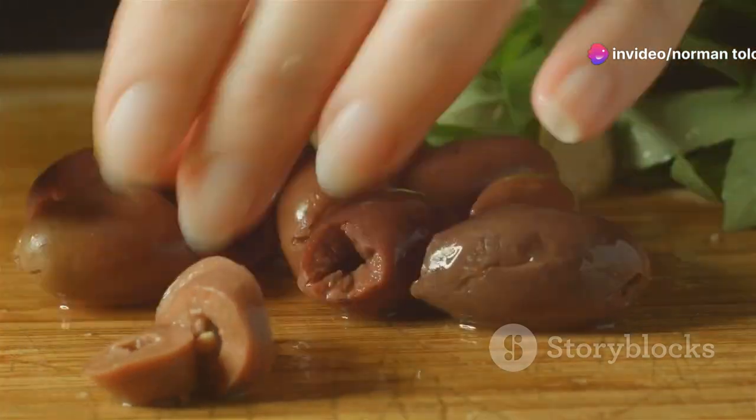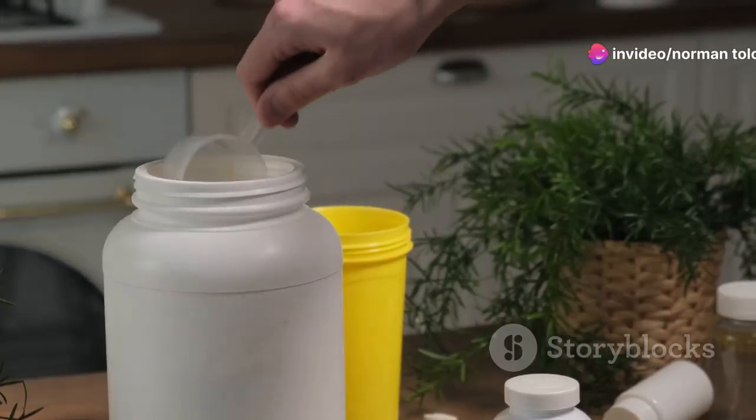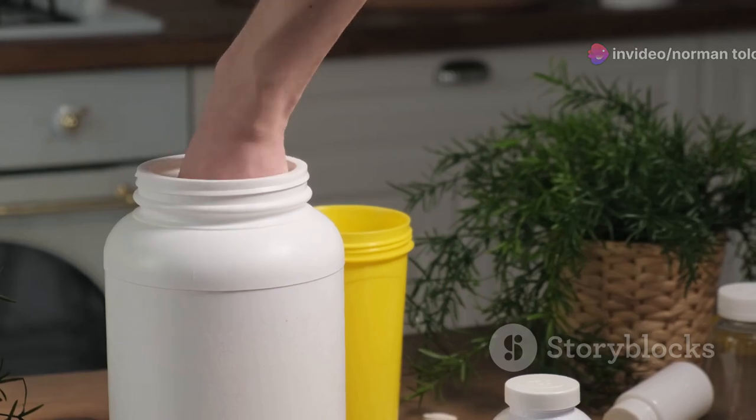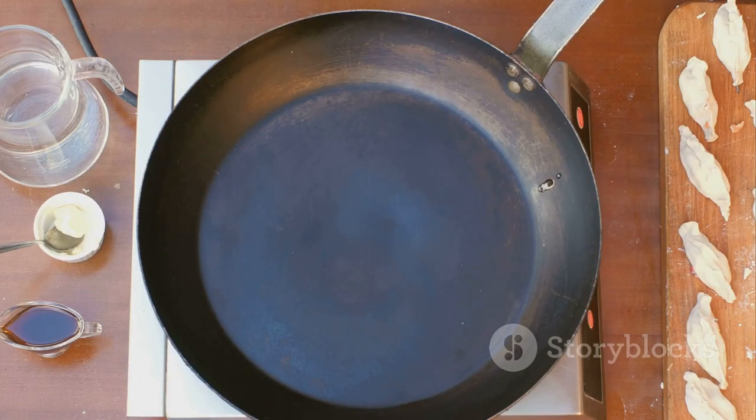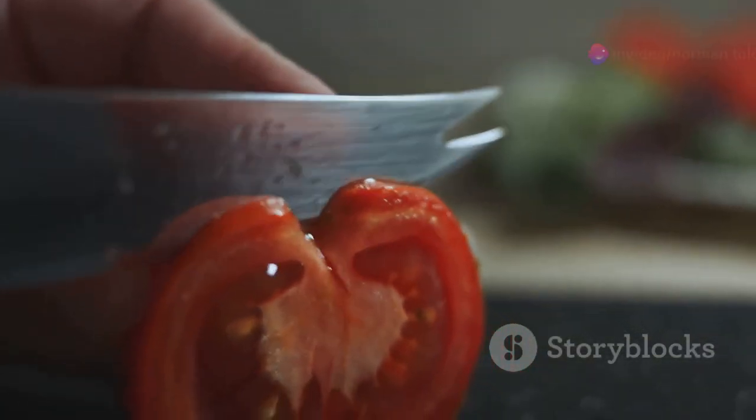A simple trick is using your hand to estimate portions. For protein, aim for a serving the size of your palm. For carbs, use your fist. And for fats, a thumb-sized portion is perfect.